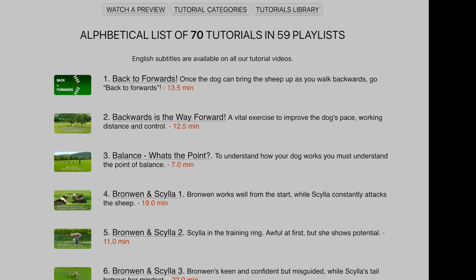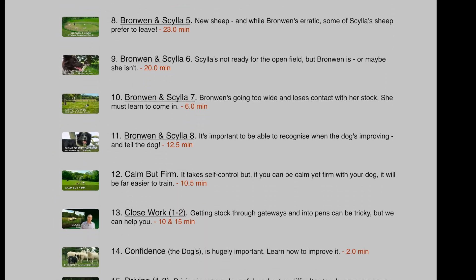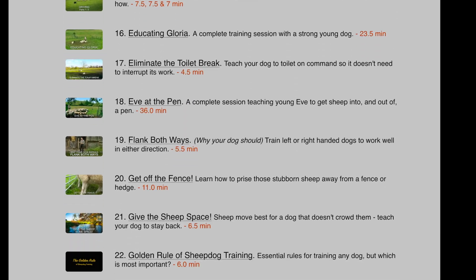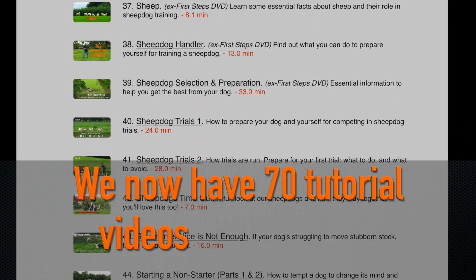Our training tutorials don't just show you what should happen in an ideal situation. Confidence, aggression, not wanting to work, and many other problems are all covered in the tutorials.